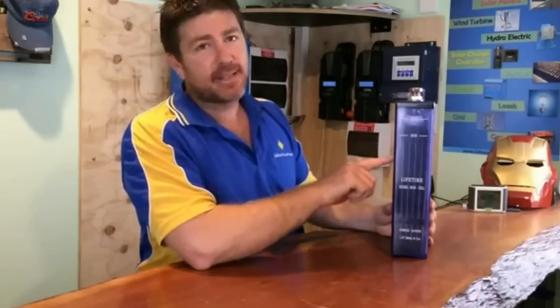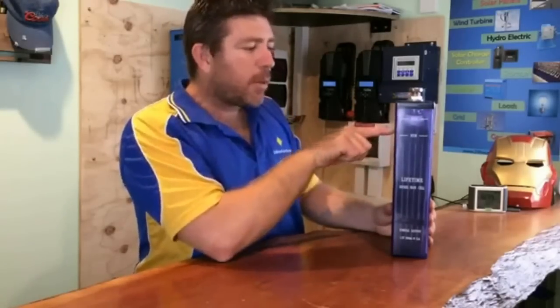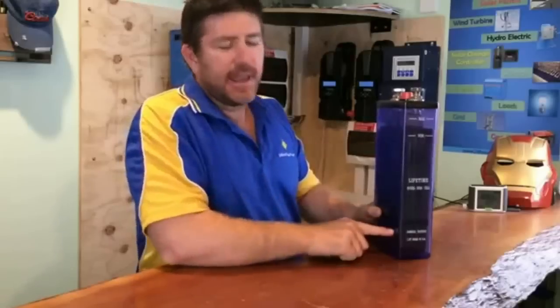One of the biggest problems with nickel-iron batteries is contaminants. On cheaper plates, where the welds happen, the metals break down and contaminate the plates — which is easy to fix when you shake them, clean them, and get those contaminants out of the water.